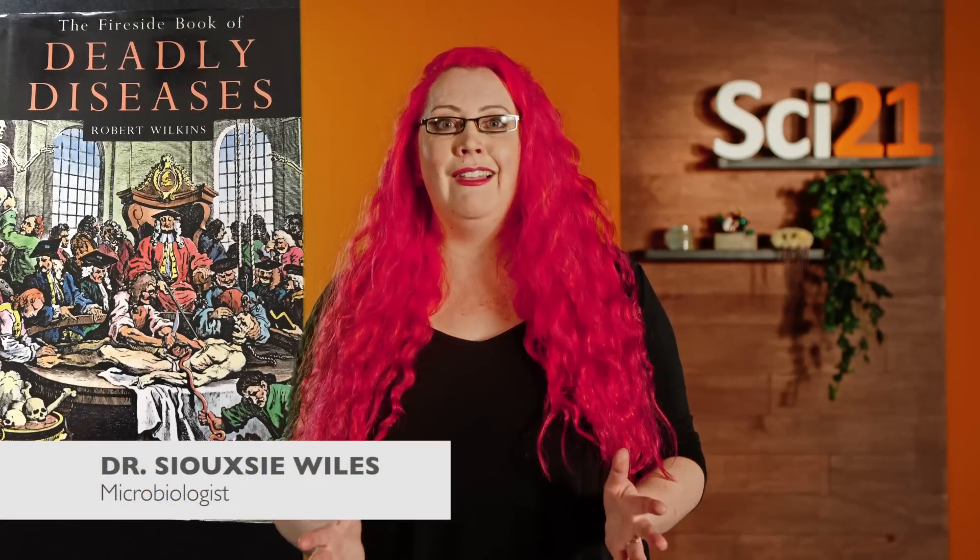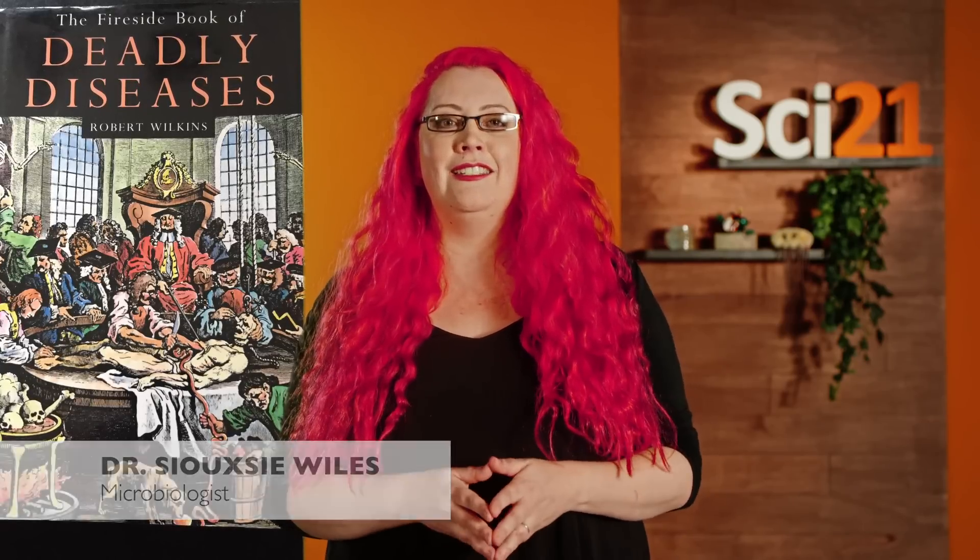When I was a teenager I came across a little book that changed my life: The Fireside Book of Deadly Diseases. It was jam-packed with tales of how infectious diseases like leprosy, tuberculosis and syphilis have changed our world. From there I started reading more about the Black Death, or plague, most likely caused by a bacterium called Yersinia pestis. The plague killed millions of people all around the world during the 14th century. I was hooked. All I could think about was how do these almost invisible microscopic creatures cause such havoc in the human body and how can we stop them?